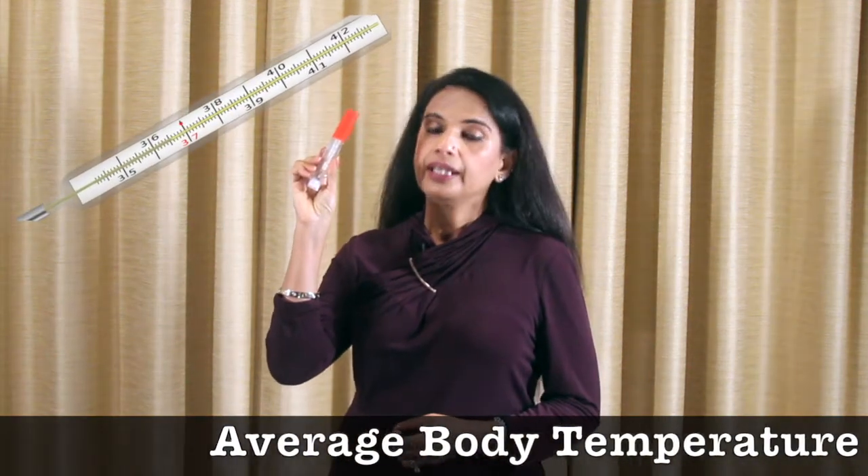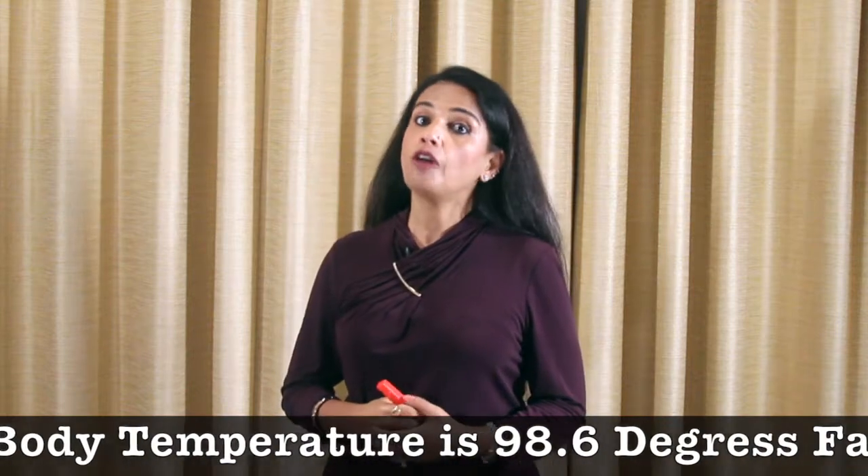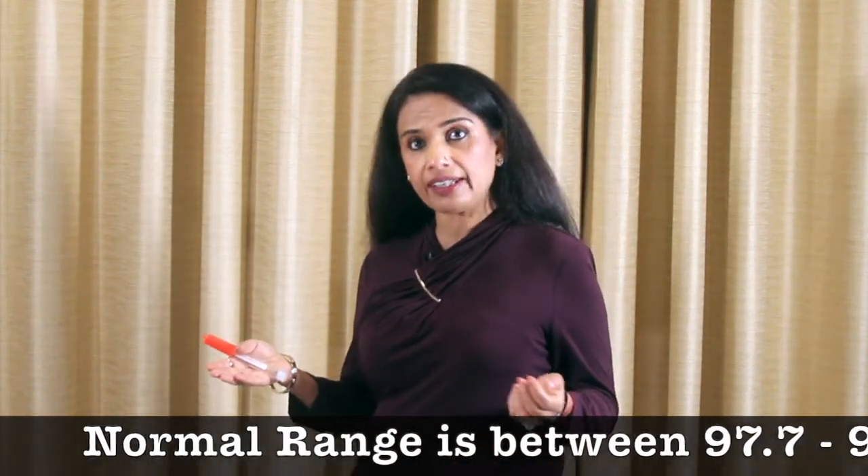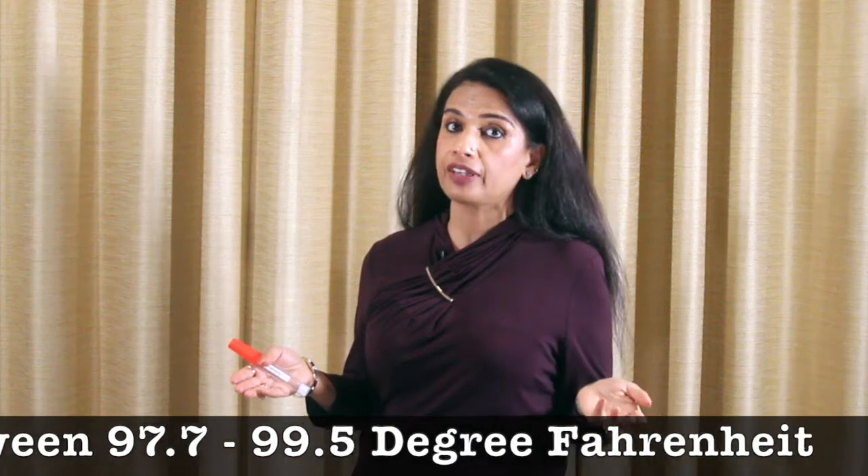Temperature is the first vital that we must keep in check. It is measured by a thermometer. The ideal temperature of a human body is 98.6 degrees Fahrenheit. But a temperature of 97.7 degrees Fahrenheit to 99.5 degrees Fahrenheit is considered normal. We can measure temperature from different parts of our body.